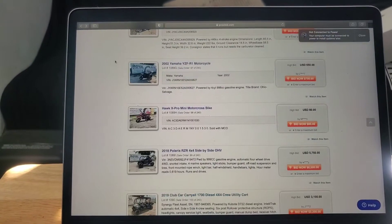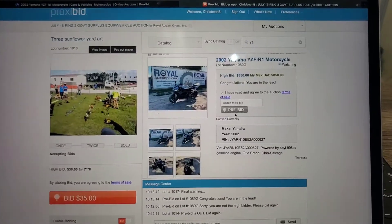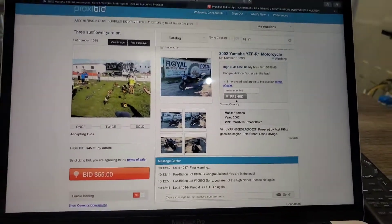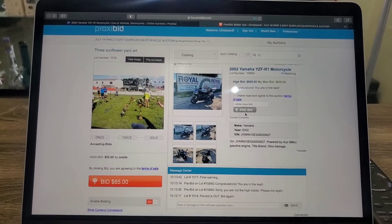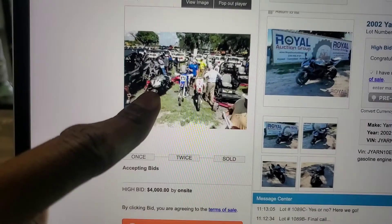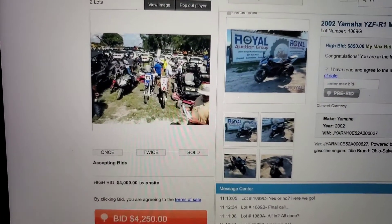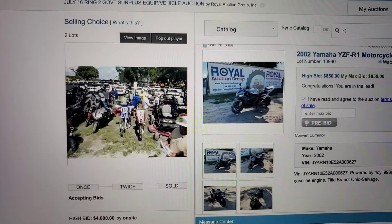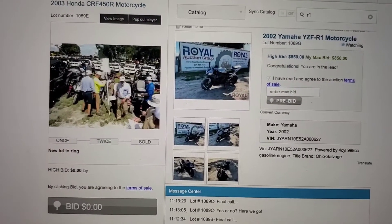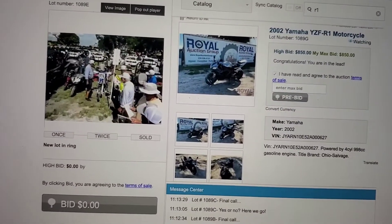The auction is definitely the place to check out. We'll see how this auction goes, guys, and keep you updated. All right, 850 — let's see what we can do. There she is. I'm getting nervous. And now 42, 50... The auctioneer states that it runs but needs a carburetor clean. The stands are not included on either one of these motorcycles, ladies and gentlemen.